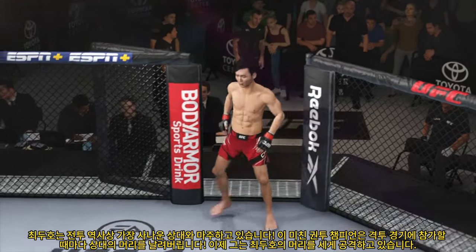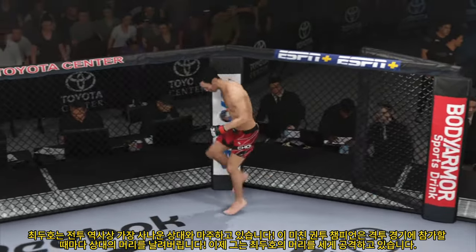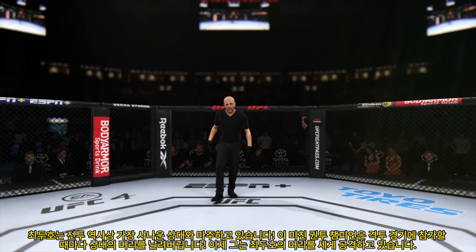When you try to wrestle him, he's able to defend the takedown. If you dare stand and strike with him, he can knock you out.